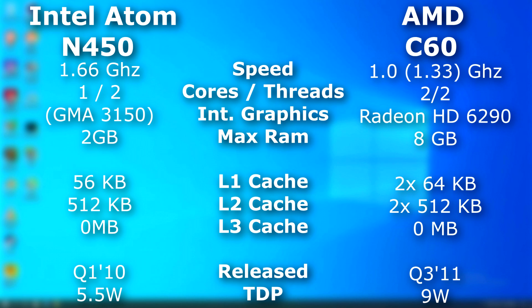The C60 looks like a much better bargain by the specs. The C60 was actually an APU and had integrated Radeon HD 6290 graphics, which, while not mind-blowing, was far better than Intel's onboard GMA3150 graphics. The C60 could access up to 8 gigs of RAM, while the Atom was limited to just 2 gigs.